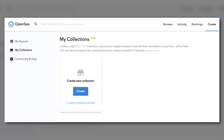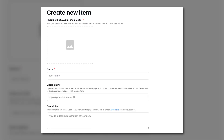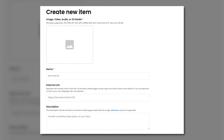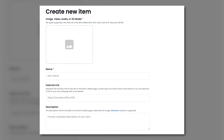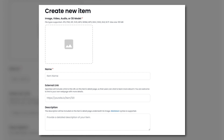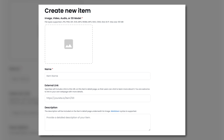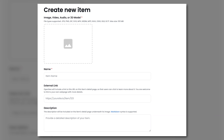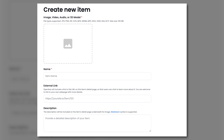You will be taken to the item creation page where you can add and edit all your information. Upload your file and complete the fields — you can name it, add an external link, and add a description. OpenSea allows you to upload any image, video, audio, or 3D model to create your NFT. They recommend keeping your file size under 40 megabytes for faster load times, but the maximum supported file size is 100 megabytes.